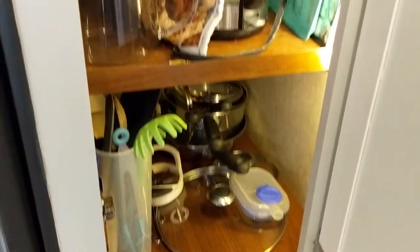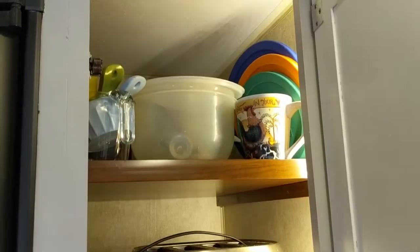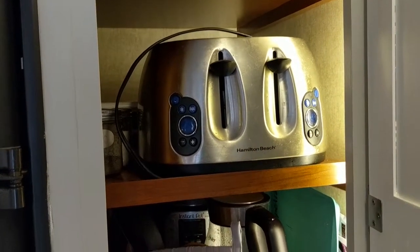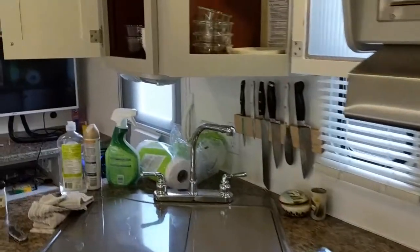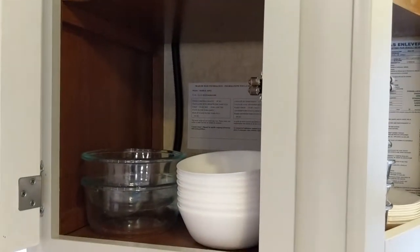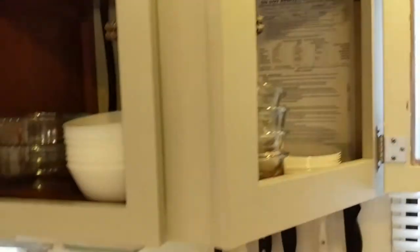It actually wasn't quite as difficult as I was expecting to fit everything in. Some of these things, including the giant toaster, probably won't be coming with us — we'll get a smaller one. We've got stuff over here too, so it all works. I'm kind of depressed about how much of this height we're not using, but I don't have any of my storage solutions in here yet.